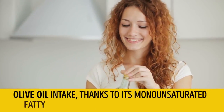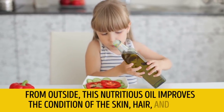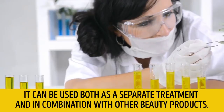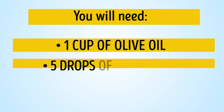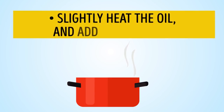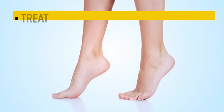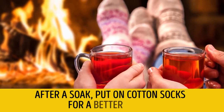Olive oil, thanks to its monounsaturated fatty acids, benefits the liver and stomach. Applied externally, this nutritious oil improves the condition of the skin, hair, and nails. It can be used both as a separate treatment and in combination with other beauty products. You will need one cup of olive oil, five drops of lemon juice, and iodized alcohol. Slightly heat the oil and add lemon juice. Soak your feet in the oil for 10 to 15 minutes, then treat your feet with iodized alcohol and apply nurturing cream. After the soak, put on cotton socks for a better effect.